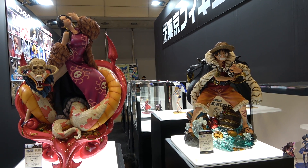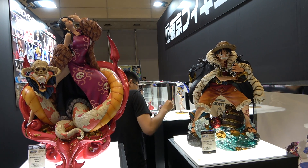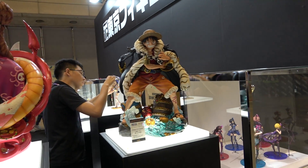Hey guys, it's Disco back here at Wonder Festival, as always on the prowl for the best and coolest collectibles I can find. I'm here at the Tokyo Figure booth and I've managed to find some kick-ass One Piece statues.